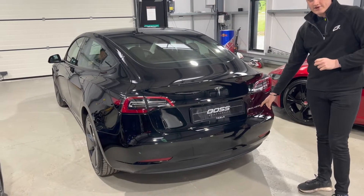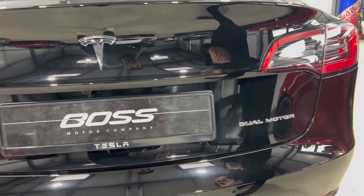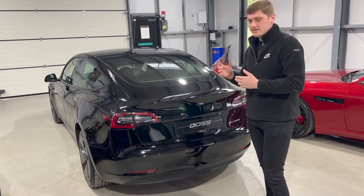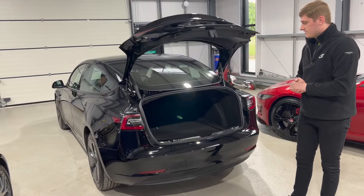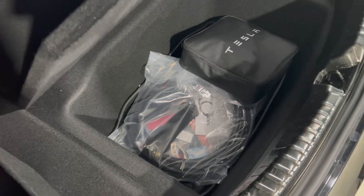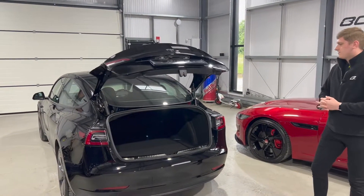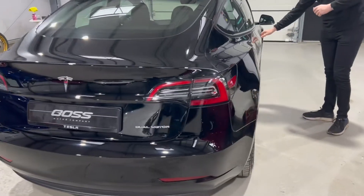The 'Dual Motor' badge is the sign that it's the Long Range, because it has two motors — one on the front and one on the back — which also means the car is technically four-wheel drive, so it should perform better in winter. One of the upgrades on the later models with better build quality is the power boot: just push the button and the boot opens itself. It's a nice big boot, very deep, going all the way back to the rear seats. You've also got storage underneath for the charging cables, which on this car have never actually been used.